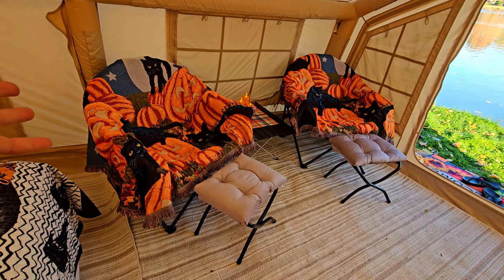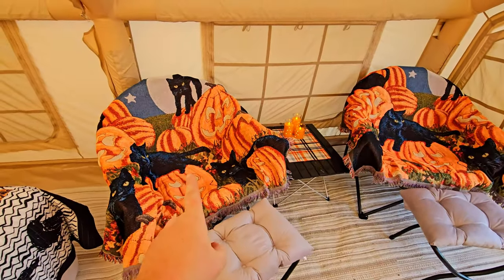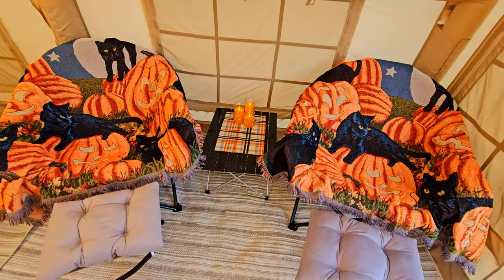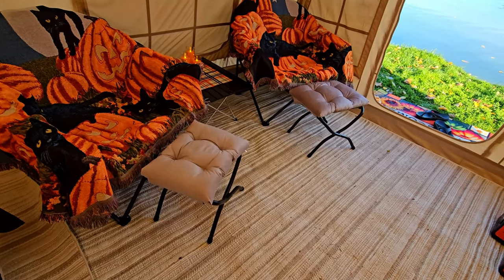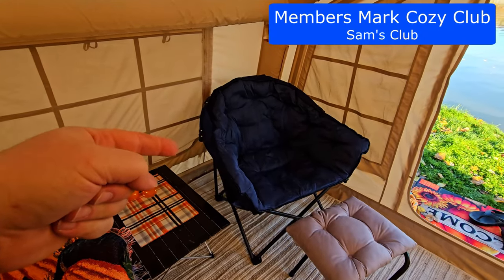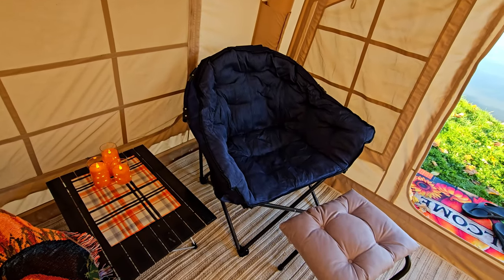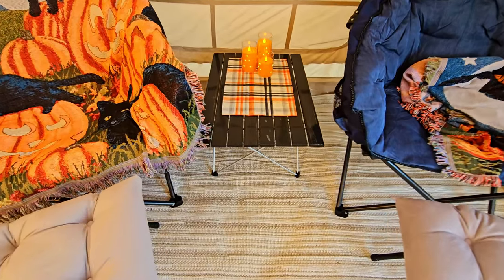We did a Halloween theme for this camping trip. I picked both of these blankets up off Amazon — I don't remember the exact brand or price, but I'll put links below. The footrests I also picked up from Amazon — they fold down and are easy to store. Remove the blanket and you can see the folding chairs we're using, picked up at Sam's Club. We really love these chairs — very comfortable and solid — but they do take up a lot more storage space than I'd like.